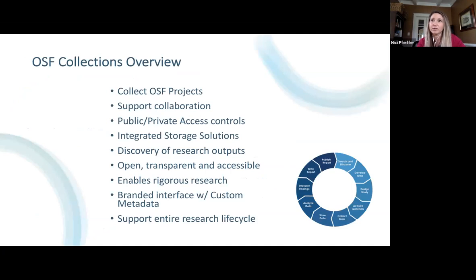A quick overview of OSF Collections: OSF Collections collects and aggregates OSF projects, displays them on a branded discovery interface, and leverages the OSF project structure and flexibility to enable collaboration, rigor, and research workflows — making the research process open, transparent, and accessible.